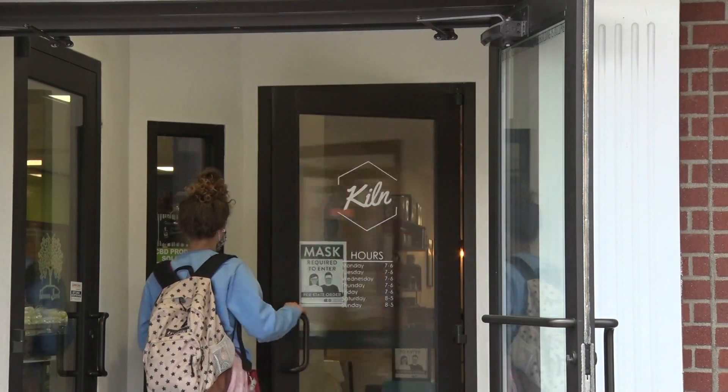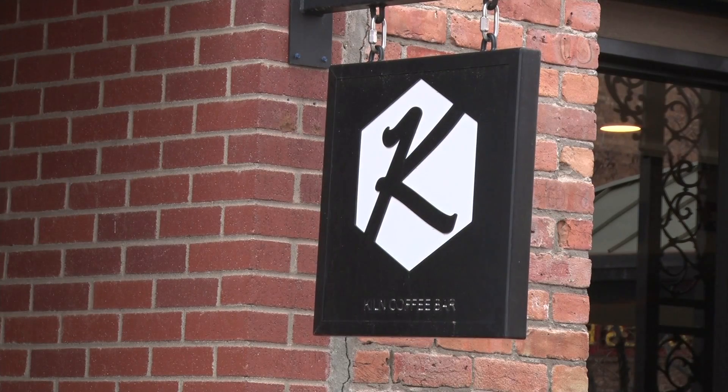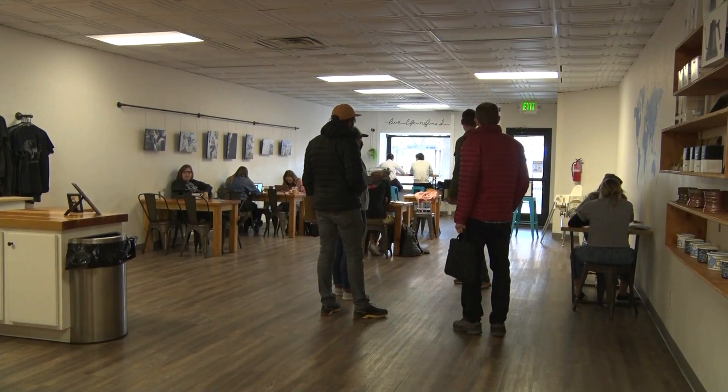We begin our journey on Main Street in the heart of downtown Grand Junction. The Kiln is known for its original coffee and welcoming atmosphere. This coffee bar is a well-known hotspot in the Grand Valley.